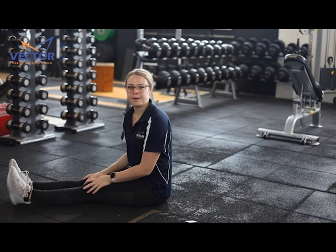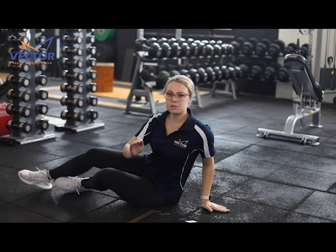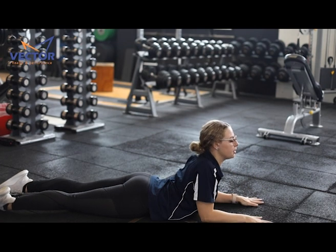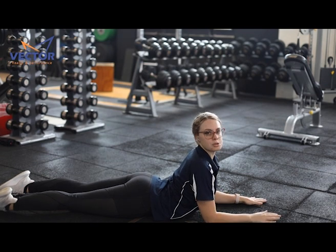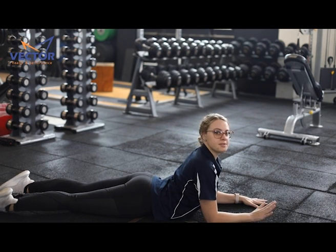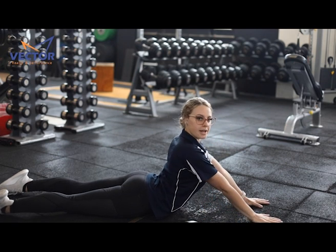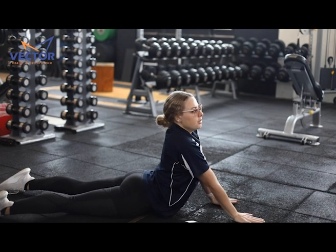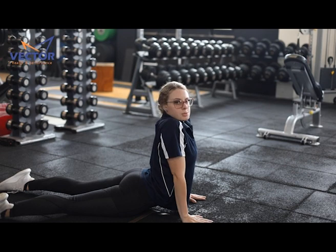Another stretch for lower back pain is called the Sphinx Stretch. This one needs to be very gentle and you have to be very cautious of it. It's starting on your stomach and reaching up, pulling up and getting a good stretch in that lower back. It also stretches your core where you can hold a lot of stress and tension. If this feels okay, you can slowly start to increase it by straightening your elbow, and then if that's easy, you move your hands closer to your hips, keeping those hips really down towards the ground.